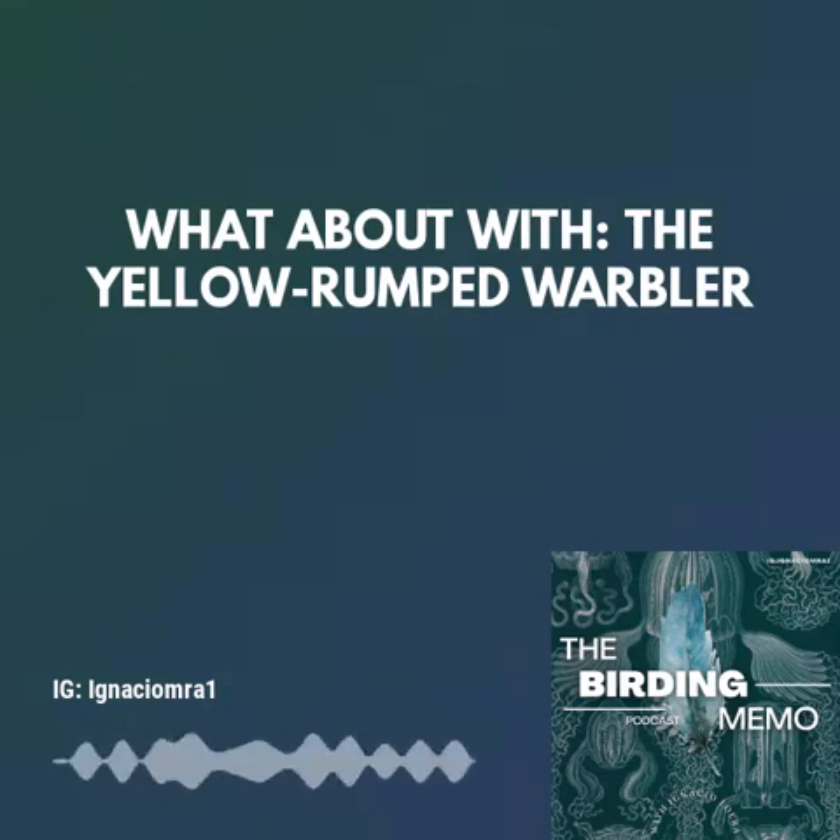Hello everyone, welcome to the Birding Memo, our weekly birding podcast. In today's episode, we'll be talking about the yellow-rumped warbler, a little migratory fella from most regions of America.